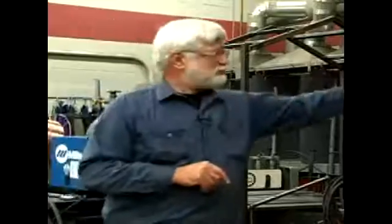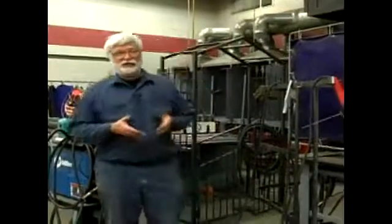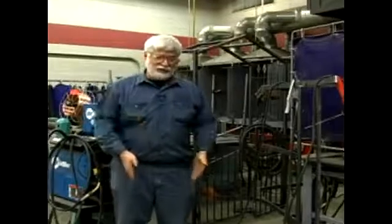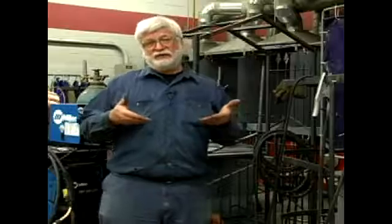Inside that confined space, if you're using TIG welding or MIG welding, part of the welding process is the use of inert gas, and inert gases are usually heavier than air. They can fall down away from the weld, down towards your feet and pool there, and they will displace oxygen. As they build up inside a confined space, they'll push the oxygen up and away from the ground or the bottom of the confined space. Eventually it can get high enough that the welder can find himself literally submerged in these inert gases.